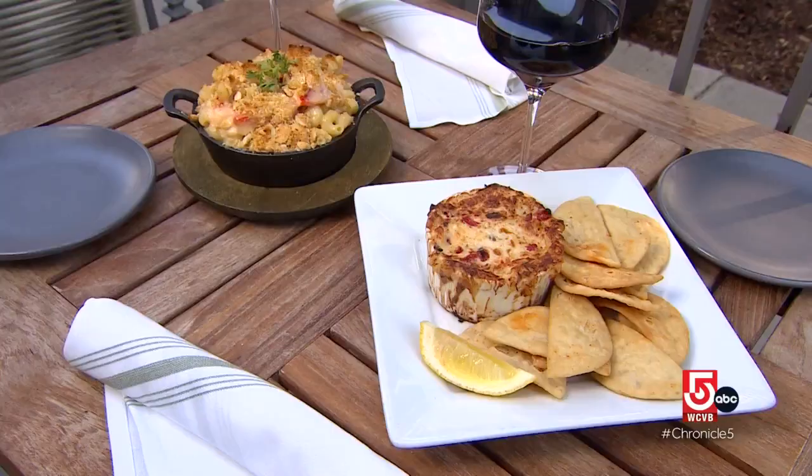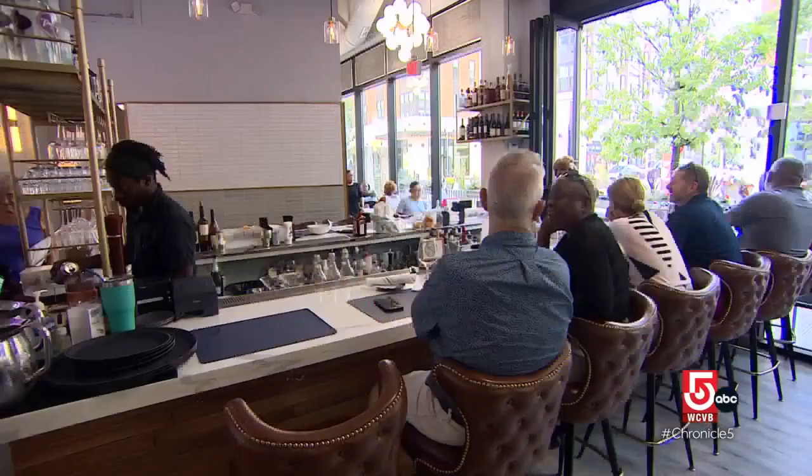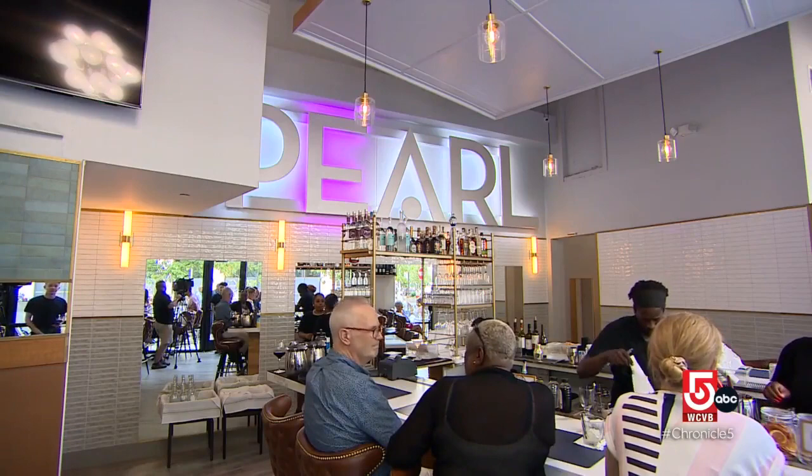The bustling bar scene coupled with unique cuisine makes the Pearl a treasure and a dream come to life. When they got the space it was a dirt floor, and they were able to build their vision for the community. They are two couples who wanted to go out to dinner more often, see more people like them, have good food, and not be overcharged for it.